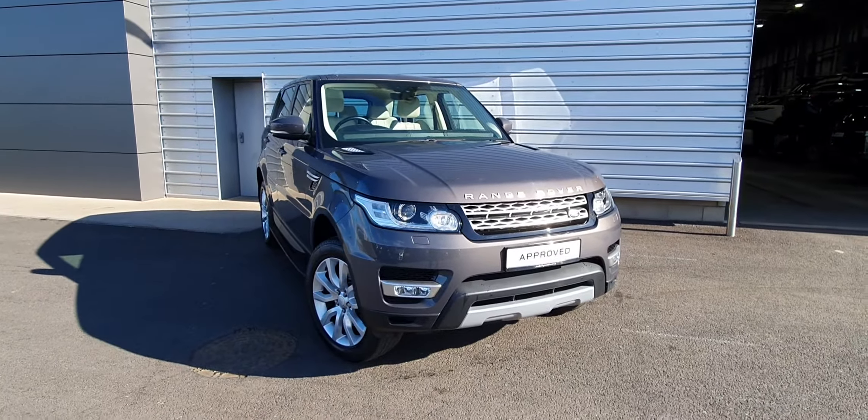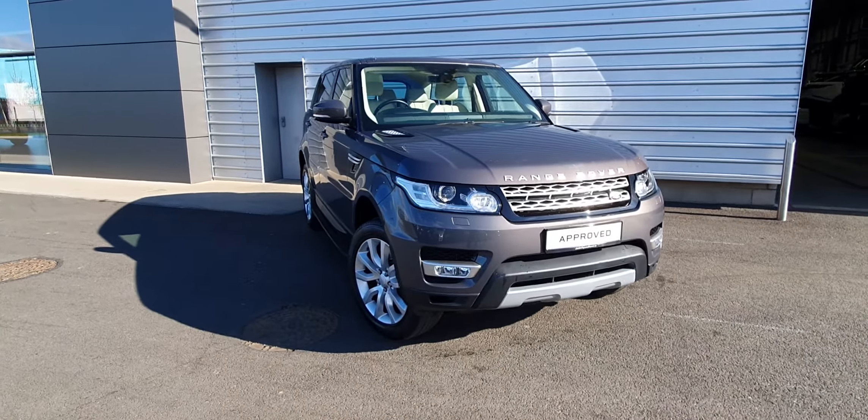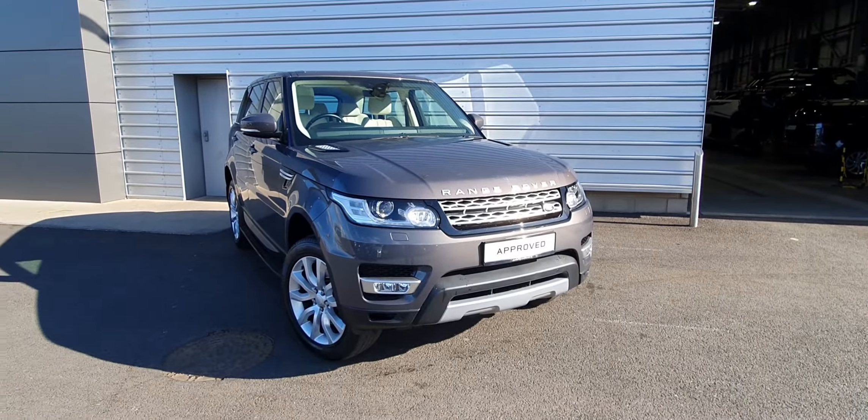Hello, you're very welcome to Jordan B Land Rover. Today you are viewing a 2018 Land Rover Sport HSE TDV6, finished in Corris Grey.